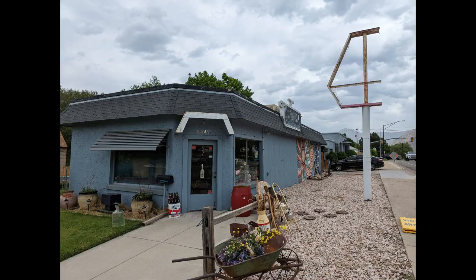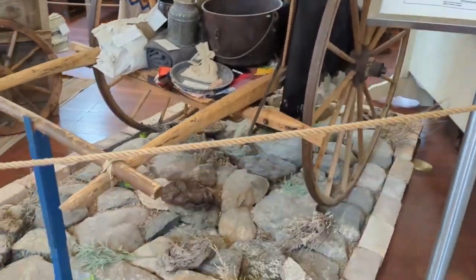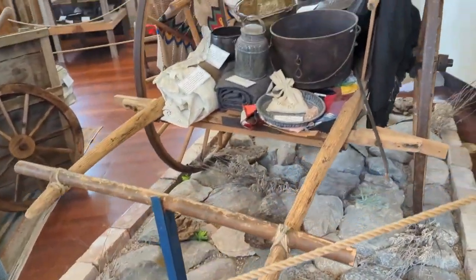I went up to Ogden to stop by the museum and get some pictures of this old pioneer handcart for my website and my other YouTube channel.